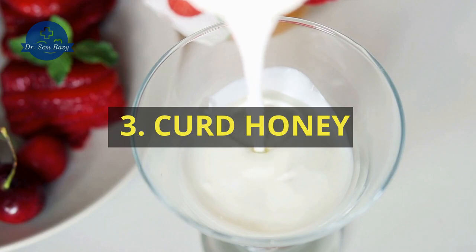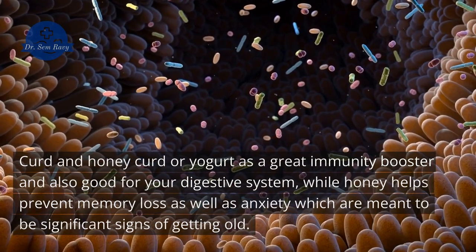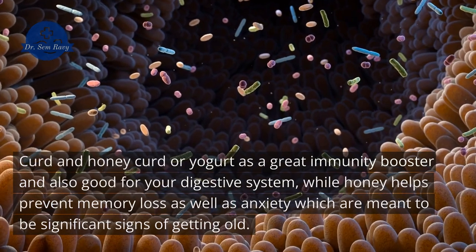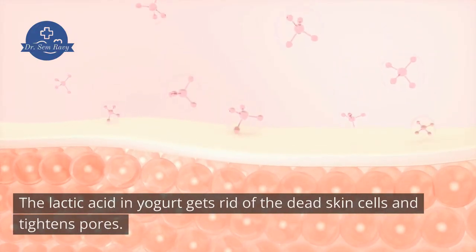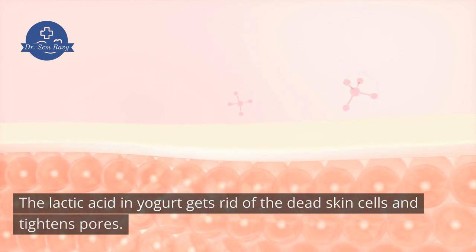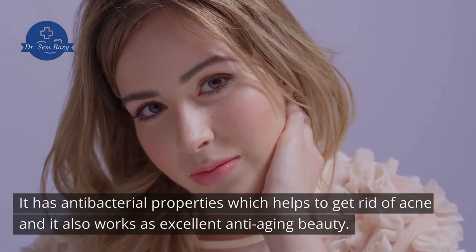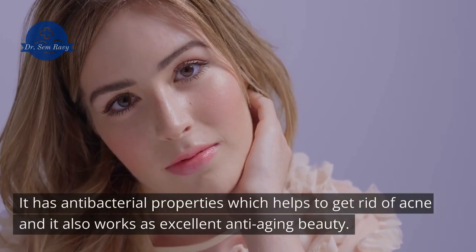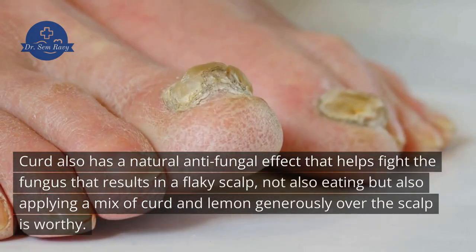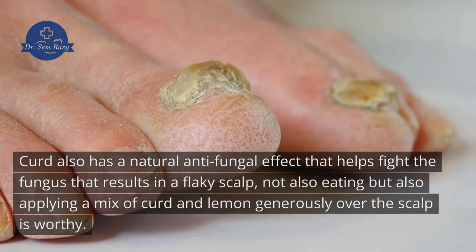3. Curd and Honey. Curd or yogurt is a great immunity booster and also good for your digestive system, while honey helps prevent memory loss and anxiety, which are significant signs of getting old. The lactic acid in yogurt gets rid of dead skin cells and tightens pores. It has antibacterial properties which help get rid of acne and also works as an excellent anti-aging beauty treatment. Curd also has a natural antifungal effect that helps fight the fungus resulting in a flaky scalp, and applying a mix of curd and lemon generously over the scalp is also beneficial.